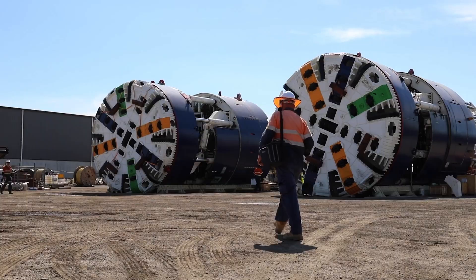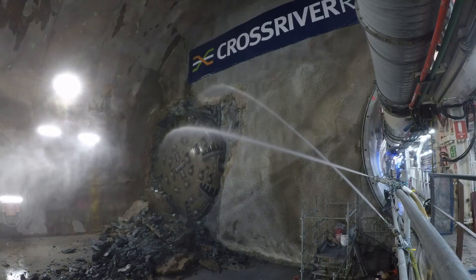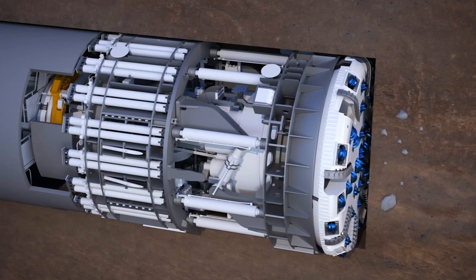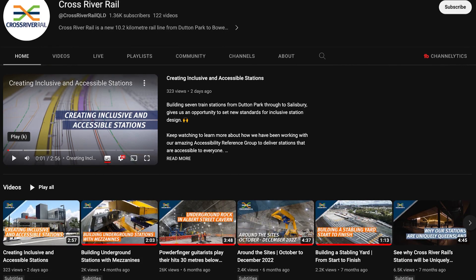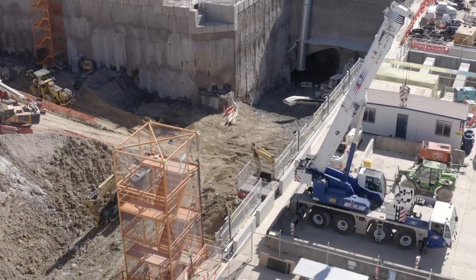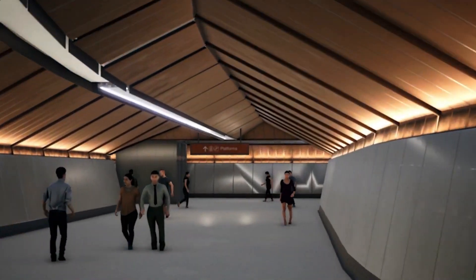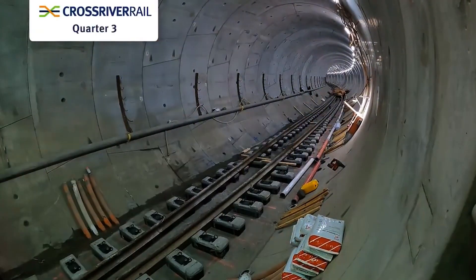Early construction works began in 2017, with major contractors starting in 2019, and at present there are over a dozen separate work sites. The stars of the show, however, are the two tunnel boring machines, which dug through the rock beneath our city, creating the tunnel and lining it with strong concrete rings, unearthing tons and tons of rock and soil. The Cross River Rail YouTube channel has some fascinating videos on the boring machines, the tunnelling process, construction progress, station designs and plenty more.